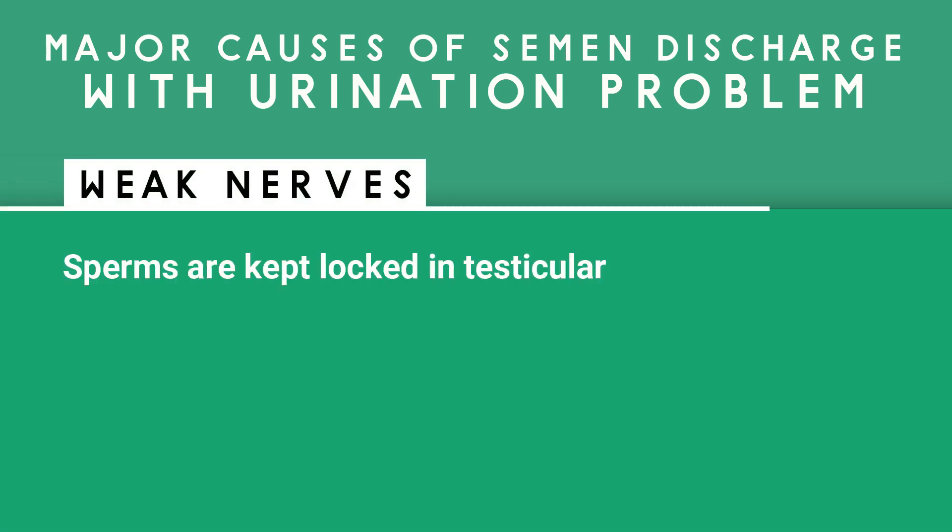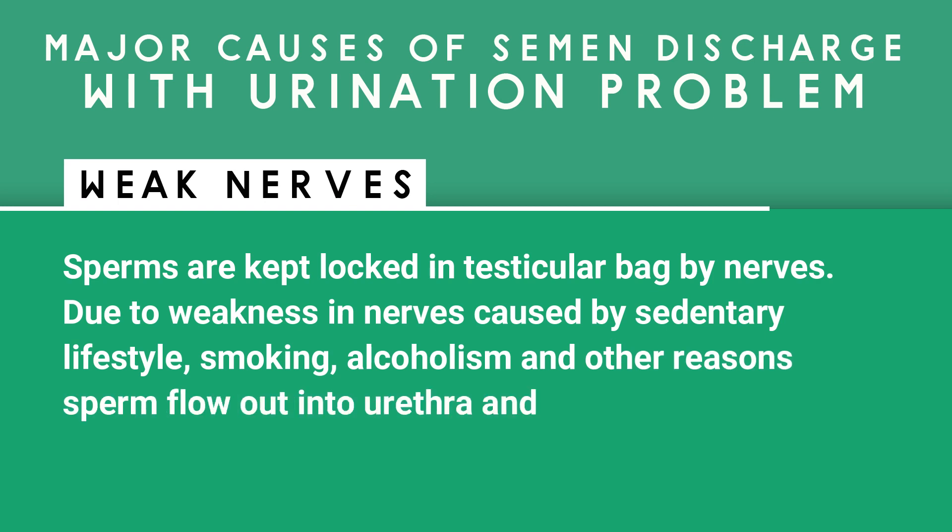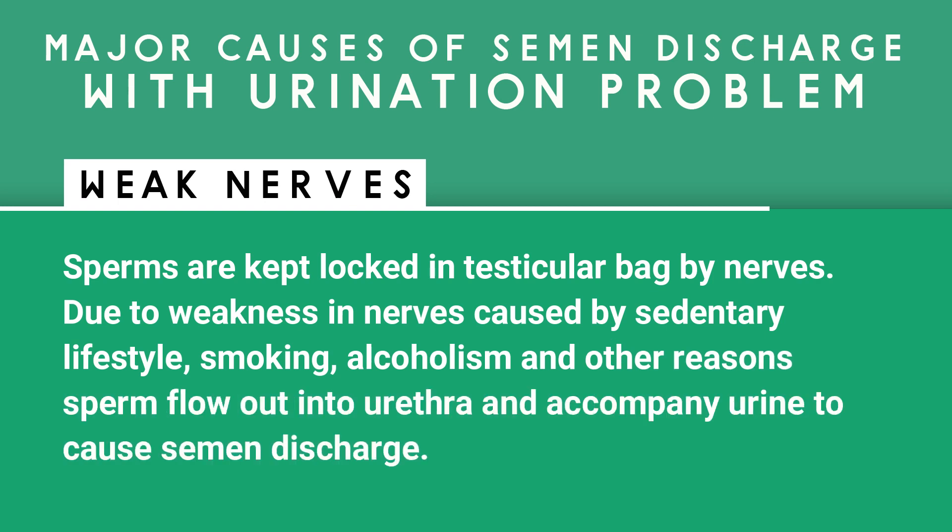Weak nerves: sperms are kept locked in the testicular bag by nerves. Due to weakness in nerves caused by sedentary lifestyle, smoking, alcoholism, and other reasons, sperm flows out into the urethra and accompanies urine to cause semen discharge.